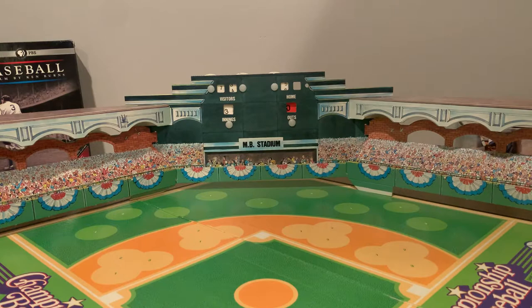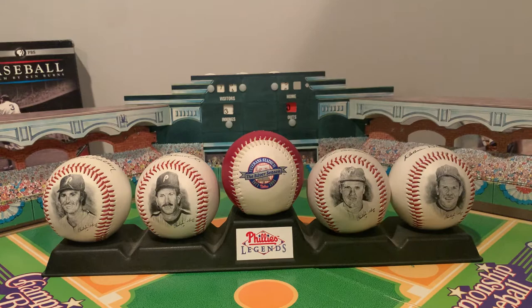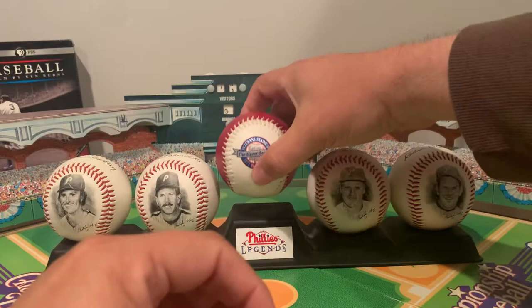Today's random Mike Schmidt item of the day is this. It is a set of four photo balls featuring the Phillies legends — at least that's what it says on it. This was released in 1995 to coincide with the 25th anniversary of Veterans Stadium, which first opened in 1971.